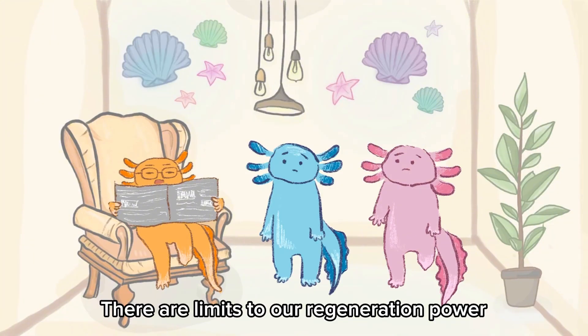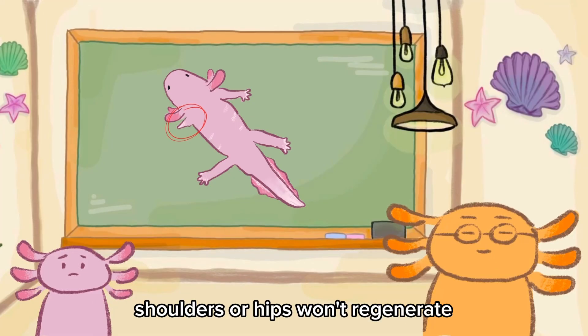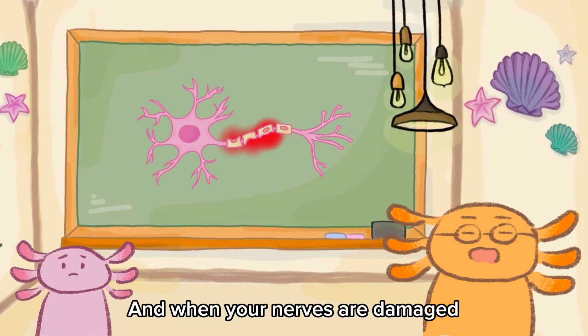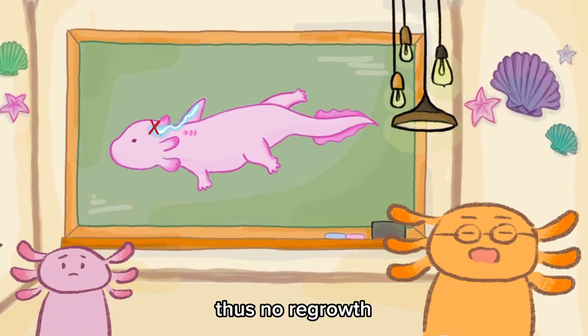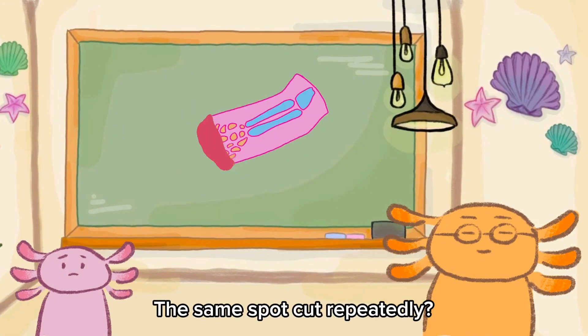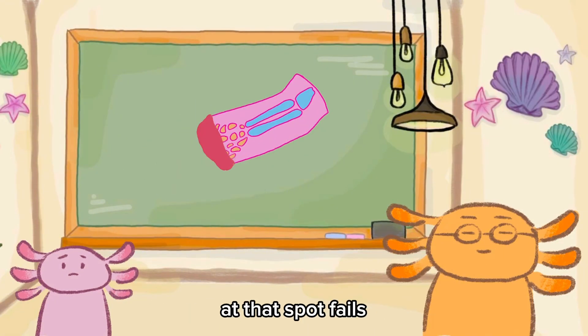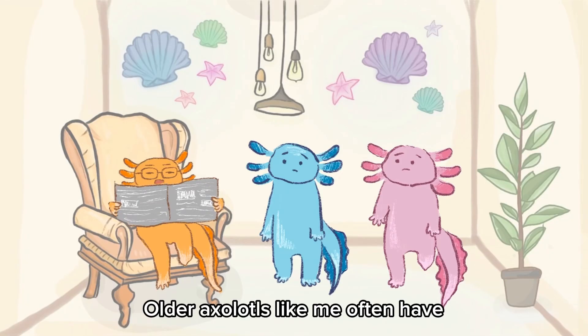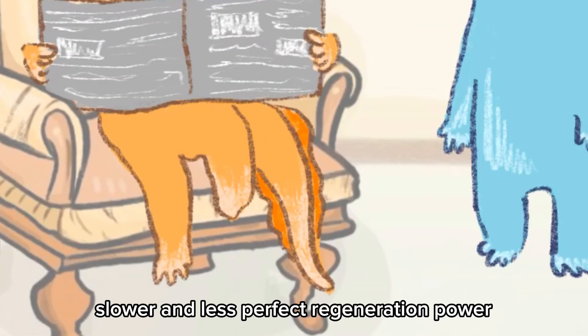There are limits to your regeneration power. When your wound is too close to your body — shoulders or hips — it won't regenerate. And when your nerves are damaged, there won't be signals sent to the brain, so no regrowth. The same spot, hit repeatedly, will eventually cause regeneration at that spot to fail. Older axolotls often have slower and less perfect regeneration.